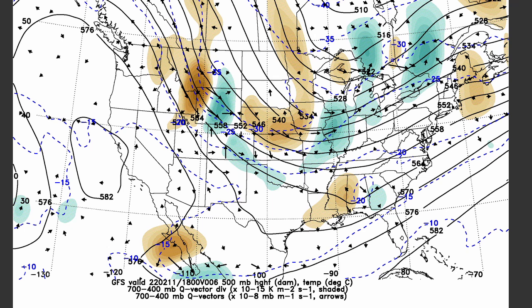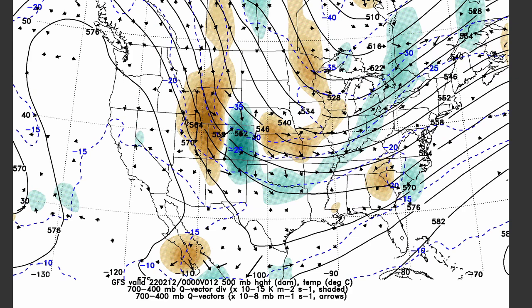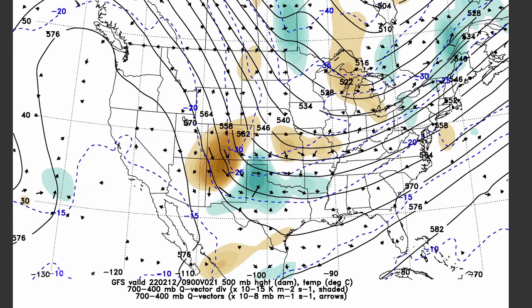Don't see much of a structure appearing on satellite. But returning to the Q-vector fields, there's most definitely a short wave right there — western Wyoming down to Salt Lake City. The upward vertical motion is located right there in the central part of Wyoming. And if we run this forward, we can see the progression of that short wave moving towards Denver.